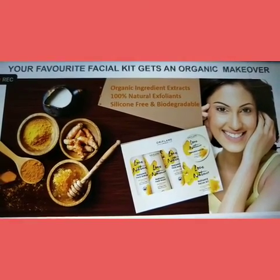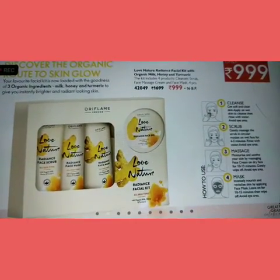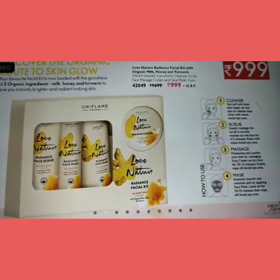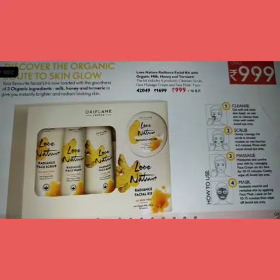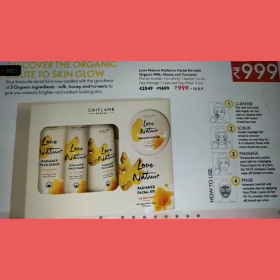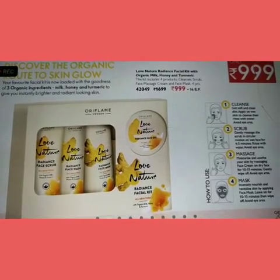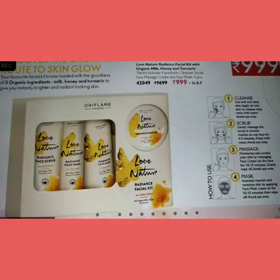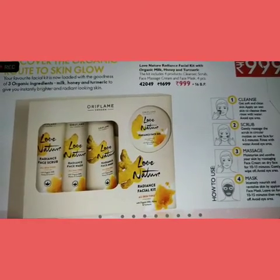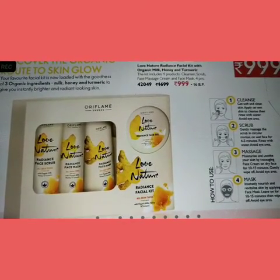This facial kit is loaded with the goodness of three organic ingredients. It comes with four steps: cleanser, scrub, massage cream, and mask — so you can really take care of your skin. The launch offer is just 999 rupees for the facial kit.